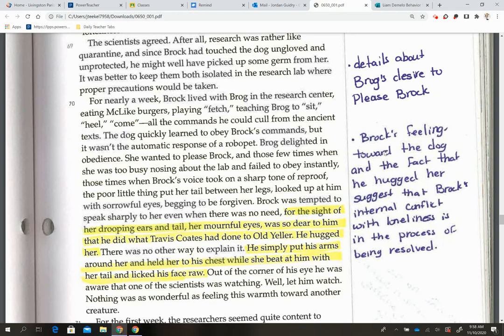I highlighted: 'for the sight of her drooping ears and tail, her mournful eyes was so dear to him that he did what Travis Coates had done in Old Yeller' — remember, that's another allusion to literature. 'He hugged her. He simply put his arms around her and held her to his chest while she beat him with her tail and licked his face.'